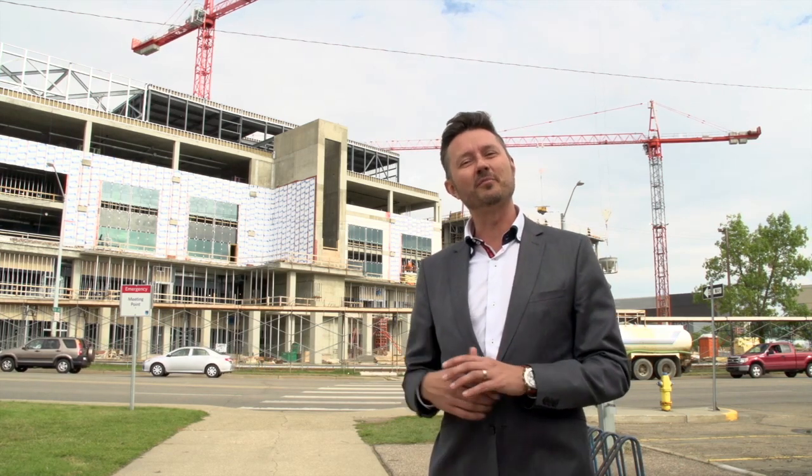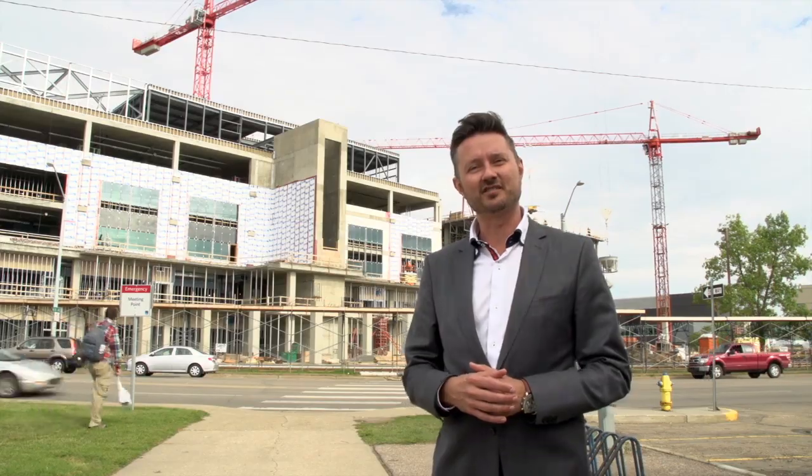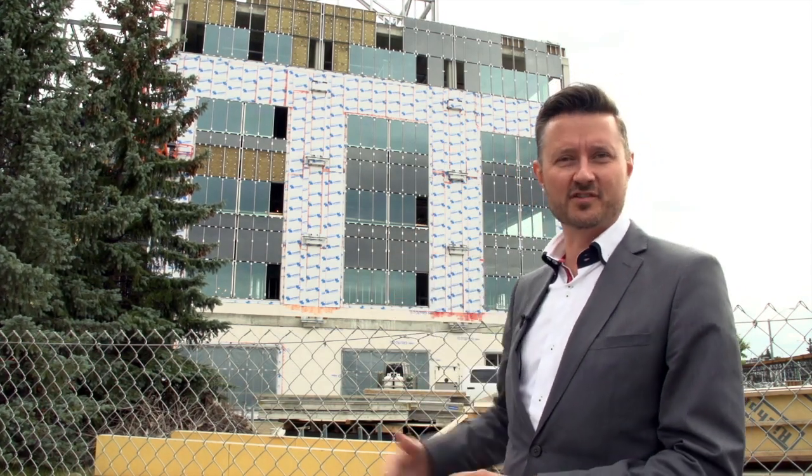We'll take a walk around the building and look at the four quadrants in their current stages of construction. Here we are at the corner of 106th Street and 118th Avenue in the north-west corner of the building. Behind me you'll see five stories of construction which is the first of four quadrants for the building, a very large facility.